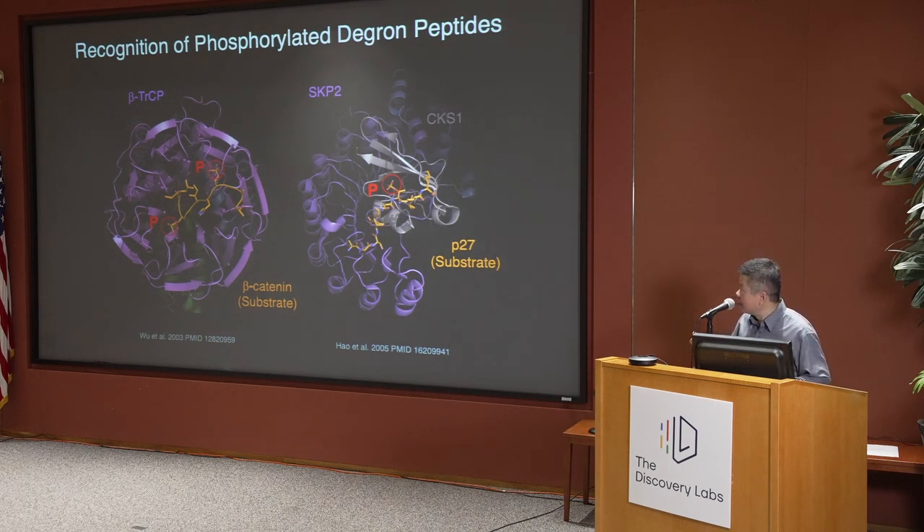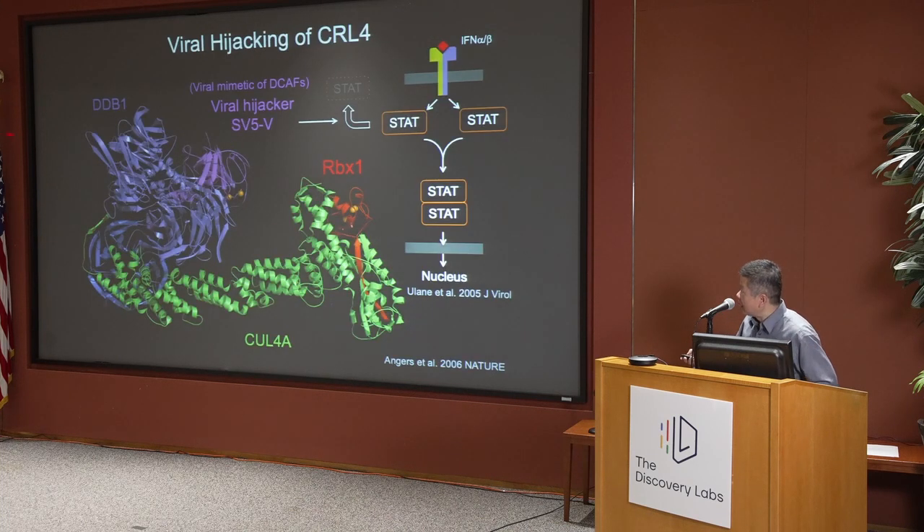We established our lab with these results already published. Our early contribution was to solve the structure of a protein called DDB1, which we demonstrated to act as an adapter of the CRL4 machinery. In the literature, a viral protein called SV5V protein had been reported to hijack this machinery to degrade otherwise very stable STAT proteins, which are signal transducers in the interferon pathway.